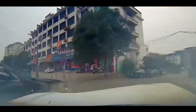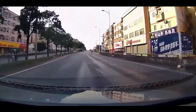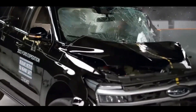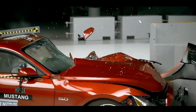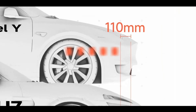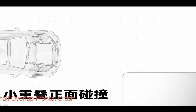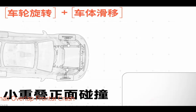Frontal collision protection: according to U.S. IHS data, frontal collisions have the highest probability among all accidents, with small-angle collisions accounting for one-third of frontal impacts. Traditional vehicles in 25% offset collisions are prone to front compartment structural severance, A-pillar bending, and tire intrusion into the passenger compartment. Xiaomi's solutions include an extended front crumple zone — nearly 100mm more buffer distance than Tesla Model Y — adopting a wheel rotation plus body sliding energy release method, allowing the vehicle to slide around obstacles after impact, reducing passenger compartment impact.